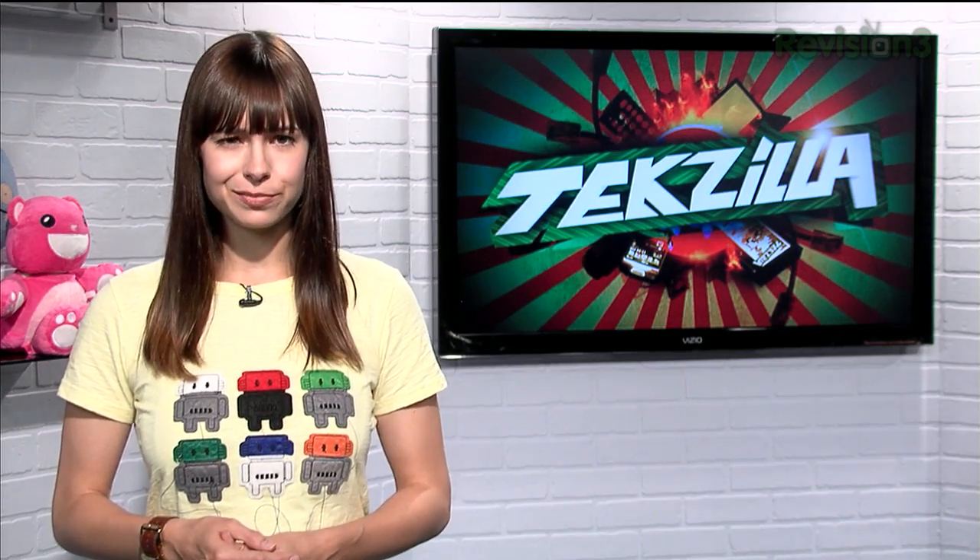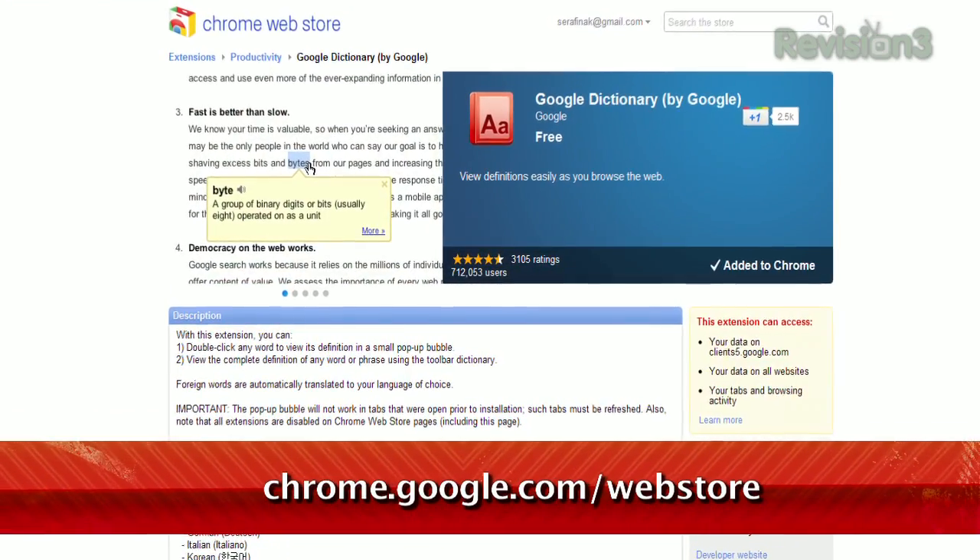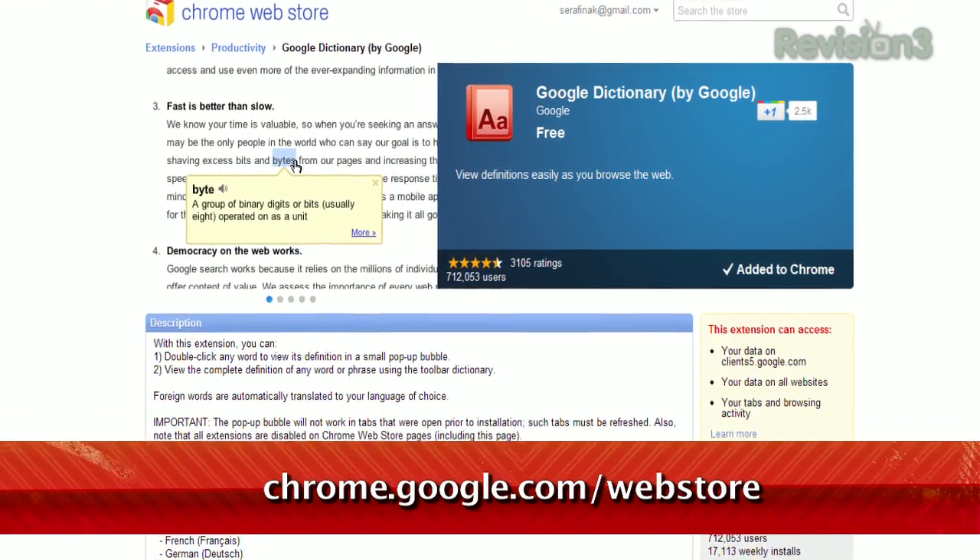The Kindle offers a handy dictionary feature that displays the definition of a word when you select it. Wouldn't it be nice to have something that easy for your home computer too? Well now you can, and it's a Chrome extension made by Google called Google Dictionary,